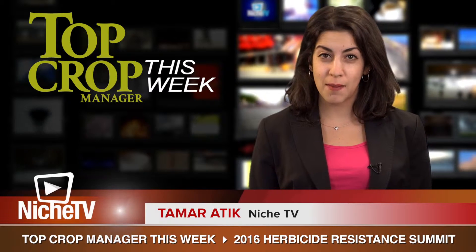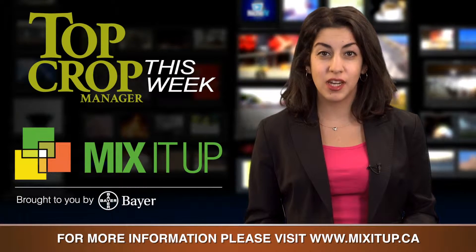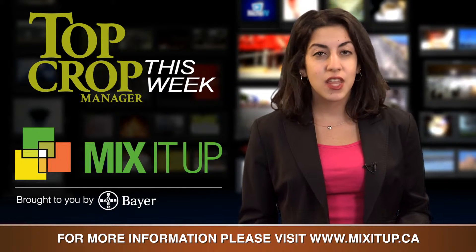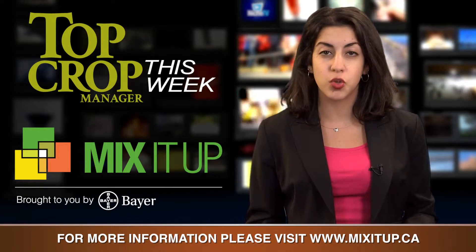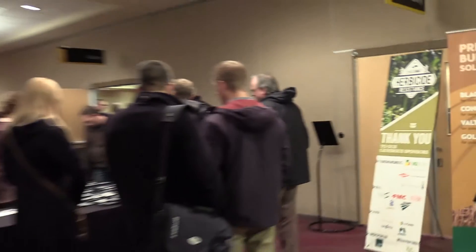Hello and welcome to Top Crop Manager This Week. Today's edition is brought to you by Mix It Up, an initiative focused on taking action against weed resistance. In this episode, we present exclusive coverage from Top Crop Manager's 2016 Herbicide Resistance Summit, held March 2nd in Saskatoon.